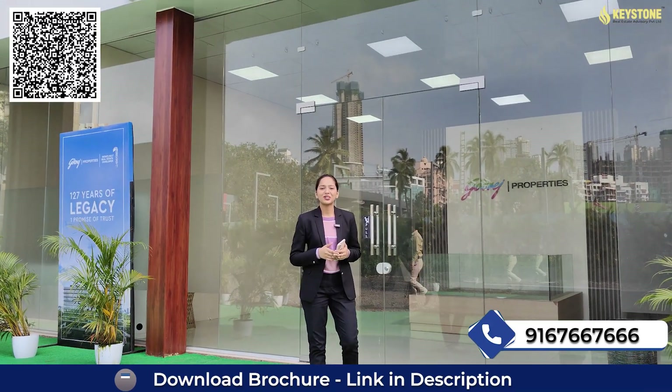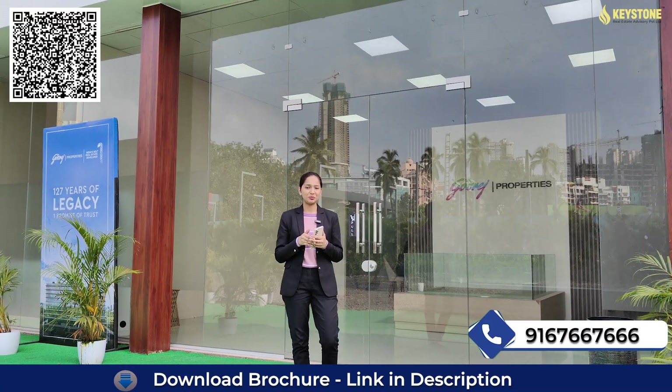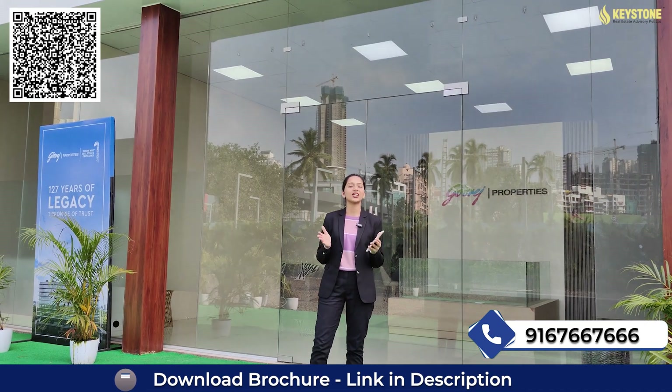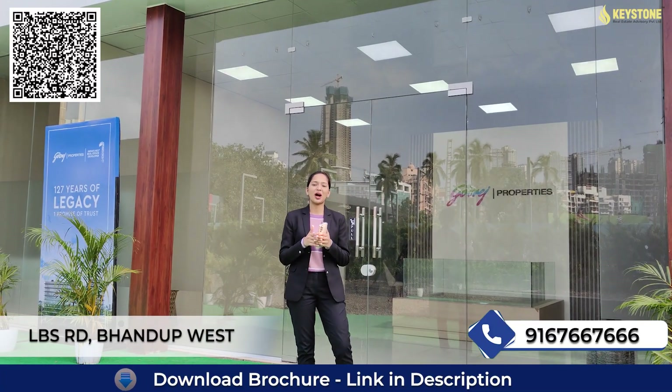Hello everyone, welcome back to our channel. The biggest opportunity here — discover the best of LBS and GMLR with reputed developers. Kodhraj Property is coming up with their new launch project, Kodhraj Narcha, which is located in LBS Road, Bhandup West, in Mumbai.